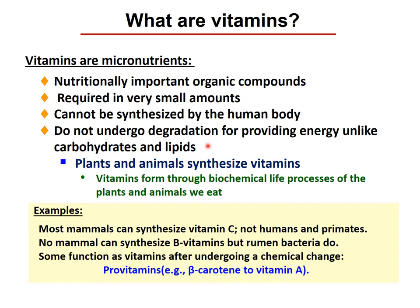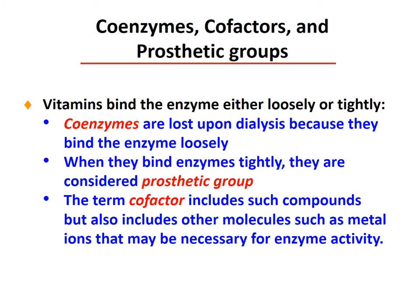What are vitamins? Basically, vitamins are micronutrients — nutritionally important organic compounds required in very small amounts that cannot be synthesized by the human body. They do not undergo degradation for providing energy, unlike carbohydrates, lipids, and proteins. Plants and some animals synthesize vitamins through biochemical life processes. For example, most animals can synthesize vitamin C, however humans and primates cannot. No animals can synthesize vitamin B12, but ruminal bacteria do. Some compounds function as vitamins after undergoing chemical changes, such as provitamins — e.g., beta-carotene converting to vitamin A.